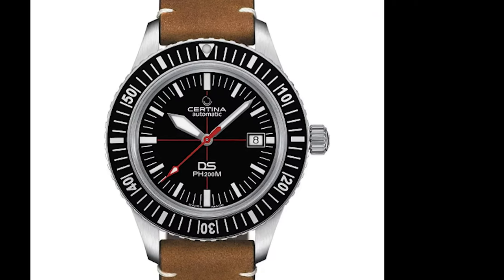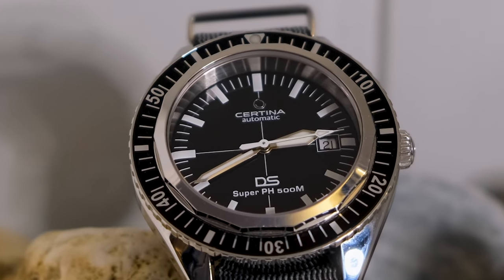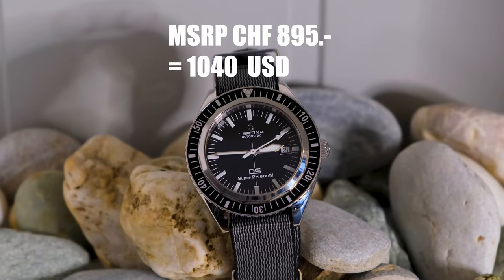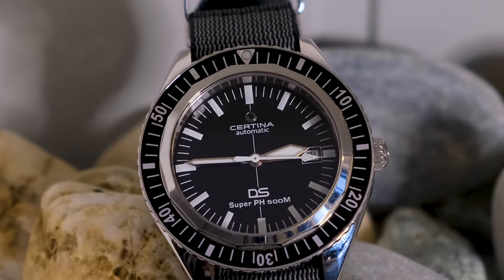I wasn't paying much attention to Certina before the Super PH 200M reinterpretation came out in 2020. That watch really appealed to me, but not enough to actually get one. But when I saw the reissue of the big brother, the DS Super PH 500M — quite a tongue twister — it immediately caught my attention. I kept my eyes open for a good deal and a few months ago I finally got this one in mint, unused condition for only $500.